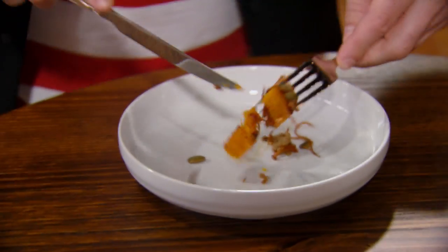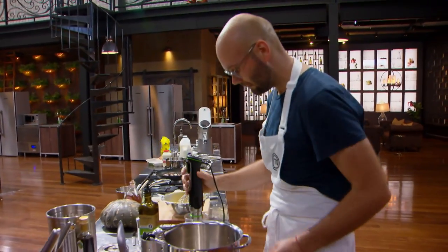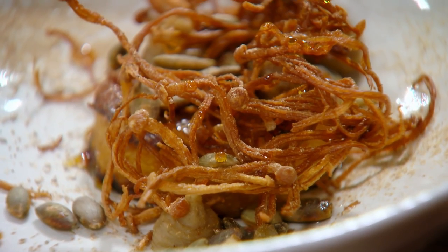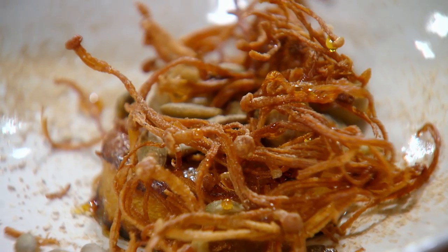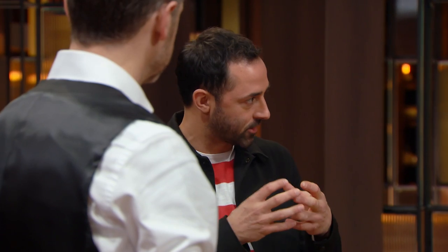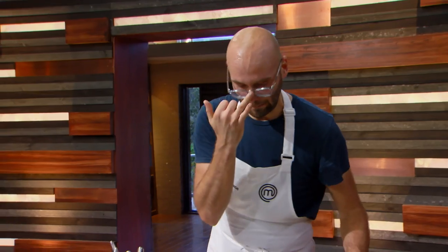It's definitely nerve-wracking watching the judges eat. I thought the presentation was lovely and considered — still very earthy, but artistic. Loved it. I thought it was just crying out for some acidity. The chestnut puree was quite rich, the pumpkin was quite sweet, the glaze was quite sweet. Really happy to see you use the truffle oil lightly, which was nice. The flavour profile, with the acidity, I really enjoyed it. I thought it was nice.